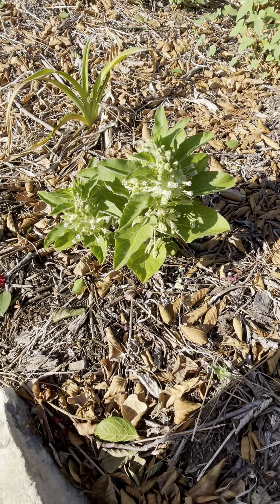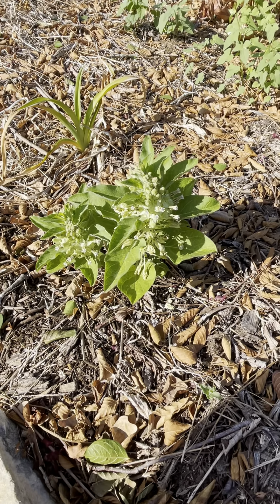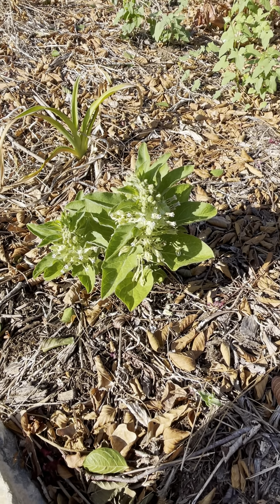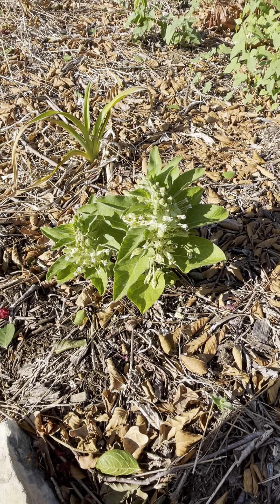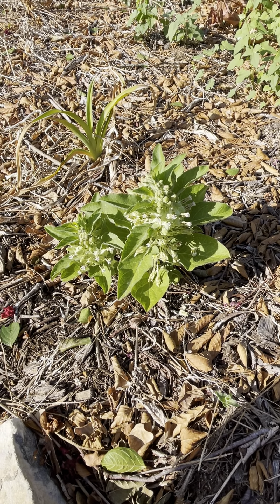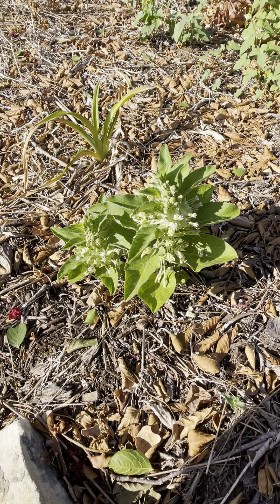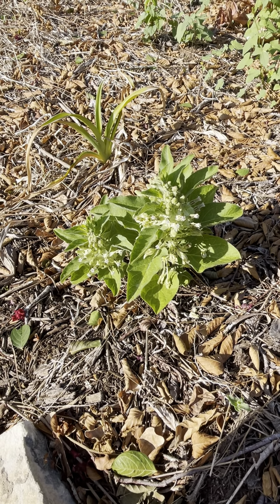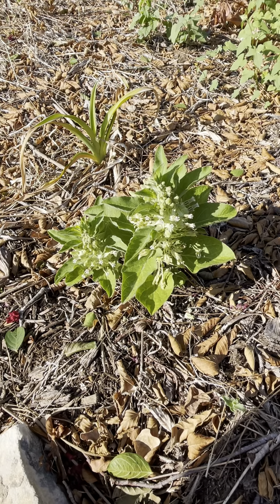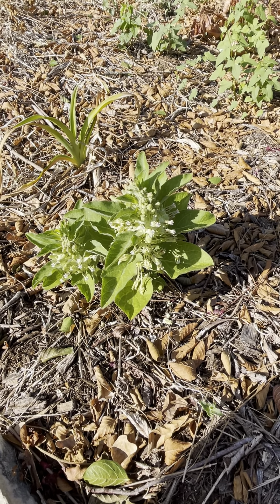Morning, y'all. It's August the 15th, and we've had 30-odd days of triple digits in a row, and everything in my yard is pretty well crispy by now. And yesterday, I was making a little walk around just to check on some things, and something caught my eye.